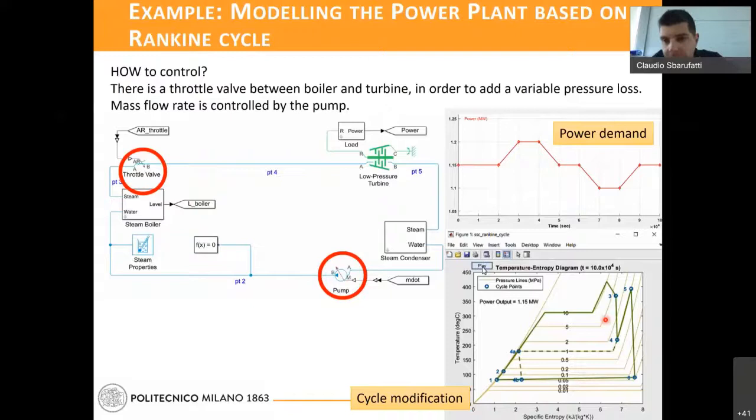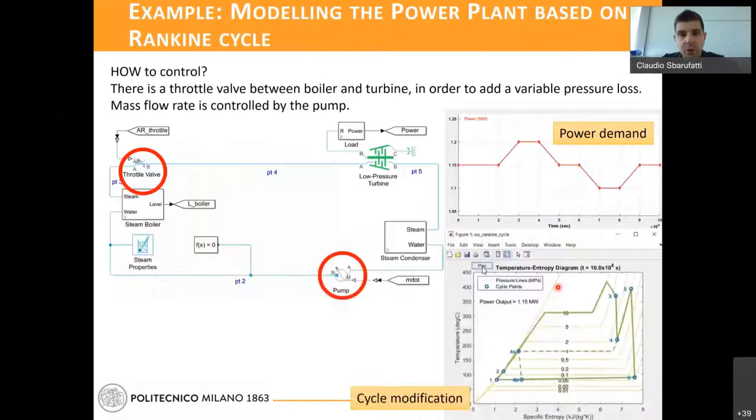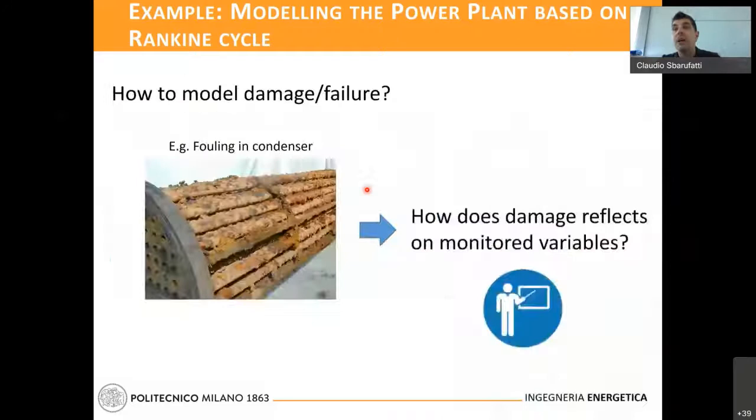Suppose you also want to model the usage of your power plant with control taken into account — using a valve and a pump to control the operation and follow the demand. The final question is: how can we insert damage? Suppose we consider fouling in a condenser. How will this damage affect the sensors in our power plant? If we model some damage — changing some parameters in the condenser — and we have sensors all over the cycle, how will the sensors reflect the damage, and how can we identify a monitoring strategy with competing damages and deteriorations?